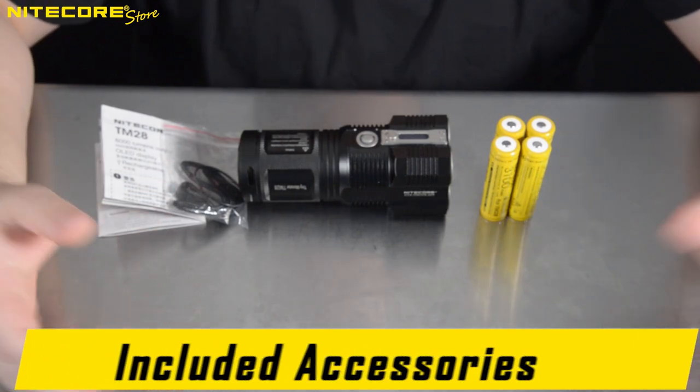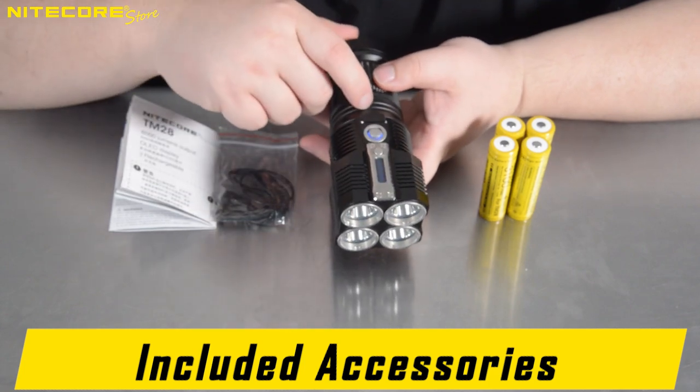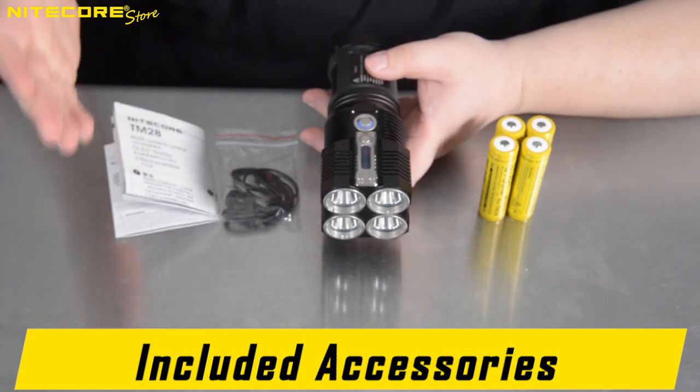Here is everything that comes included with the NICOR TM28: the LED array, the battery holder slash grip, a heavy duty lanyard, spare o-ring, the wall adapter slash charging cable, user manual, and warranty card.